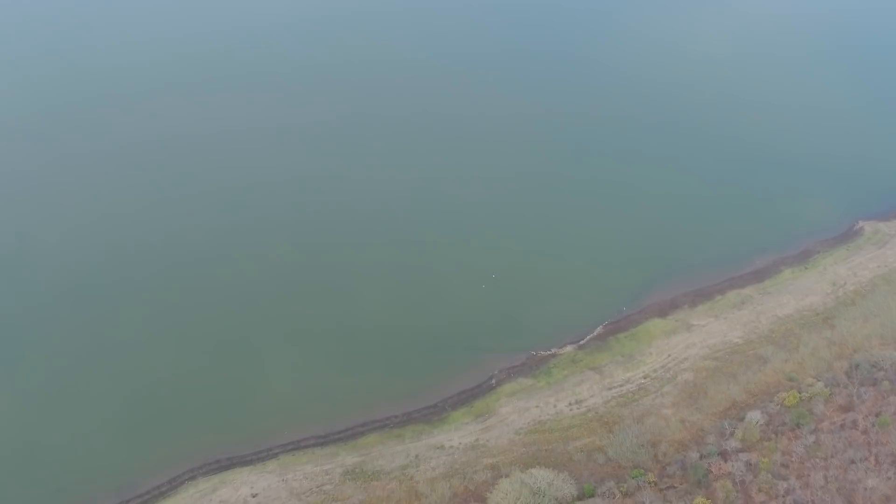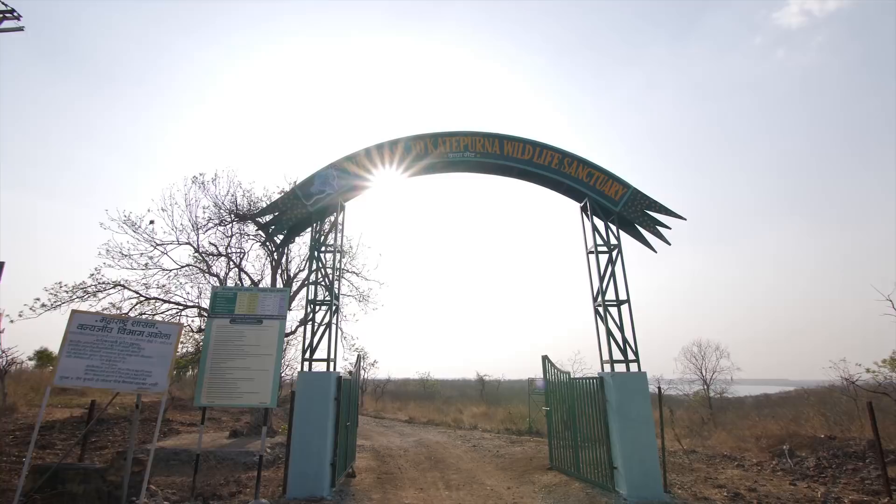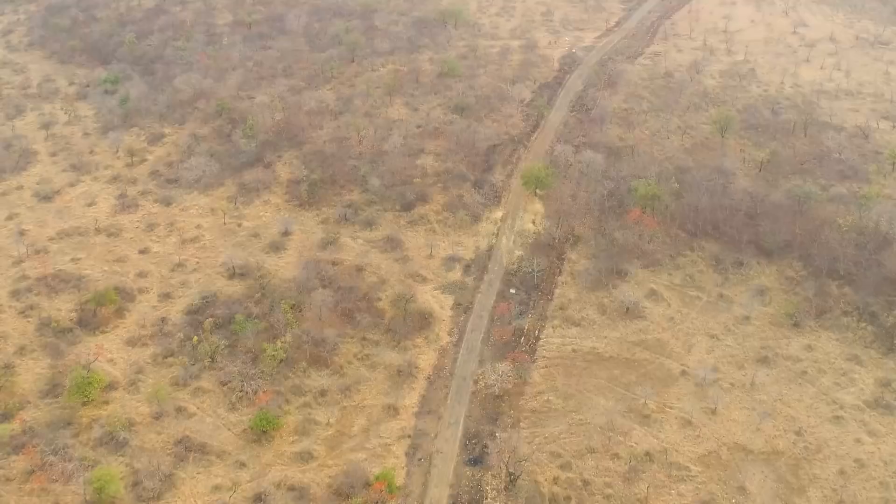Located at 37 kilometers from the city of Akola is a wonderful reservoir created by a dam that forms the base of a beautiful little forest. This place is Katipurna — the jungle that gives water.